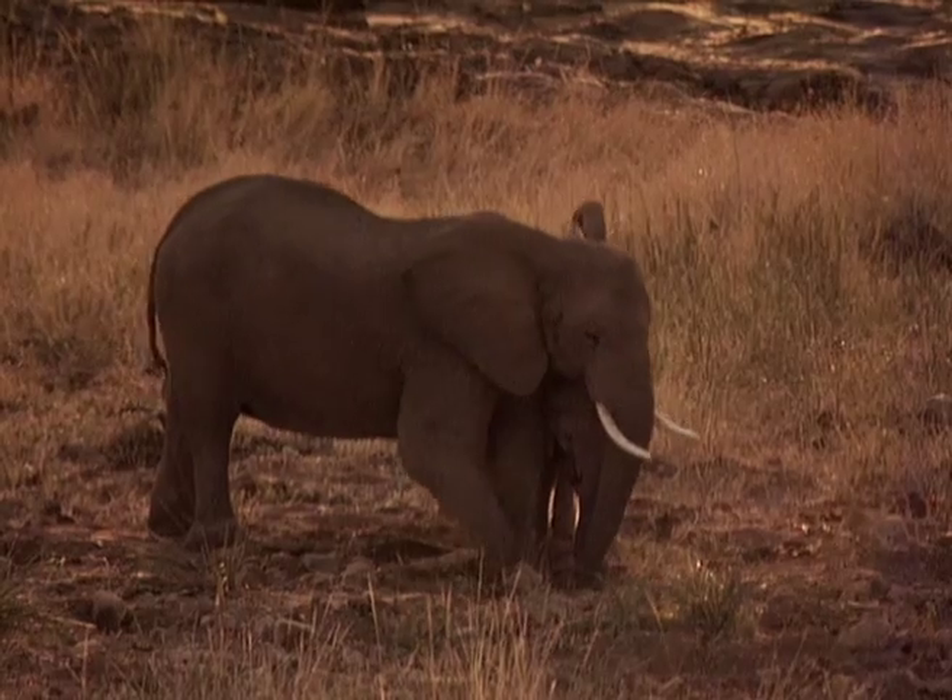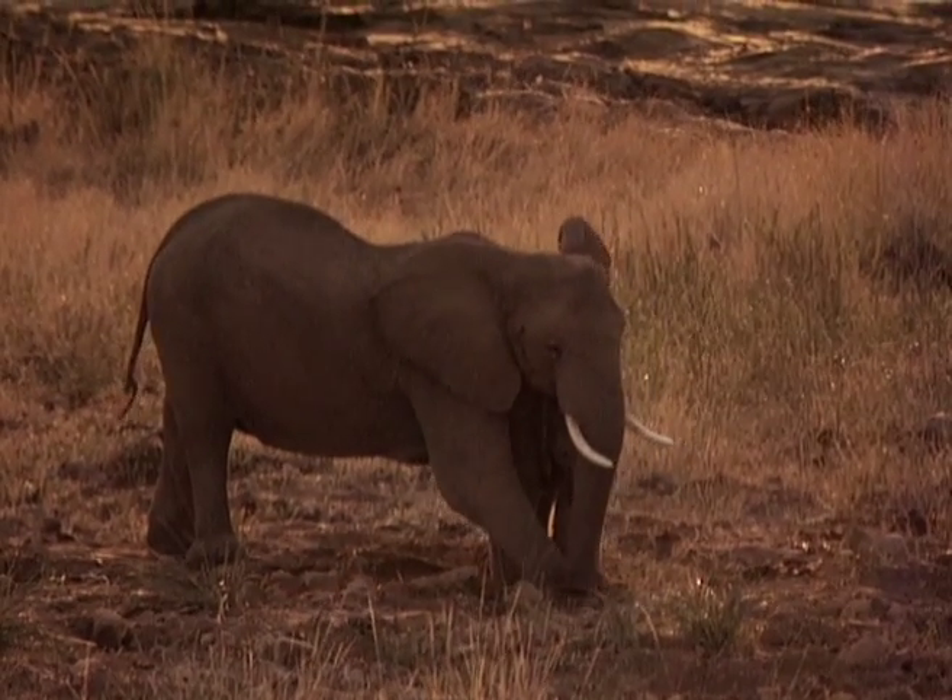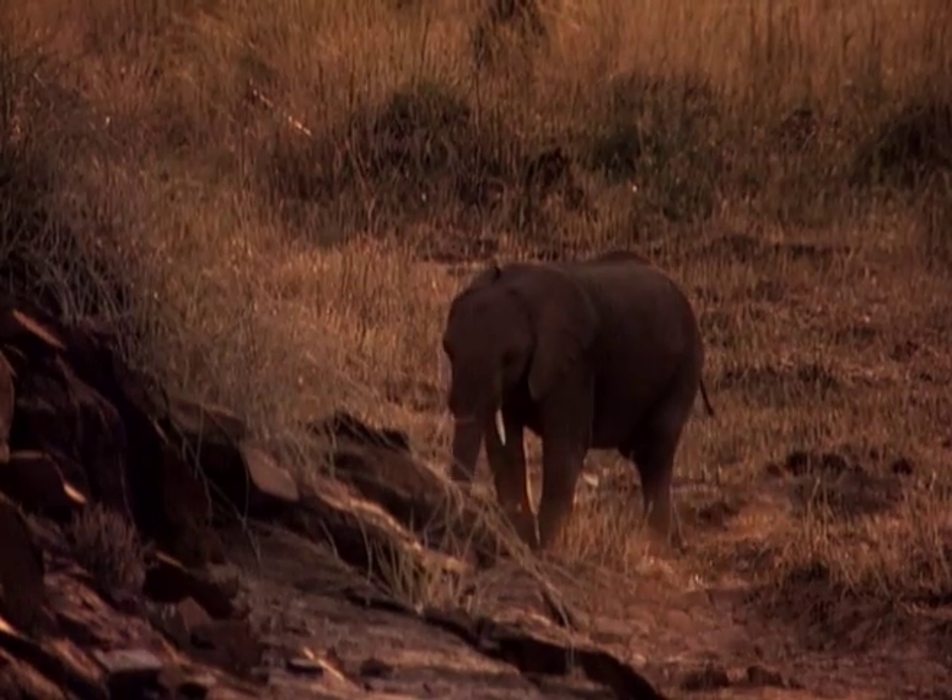For a calf, life here in the desert is harsh, and survival lessons are perhaps the most important in the class curriculum.